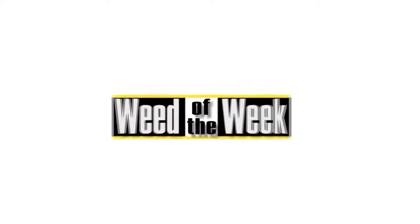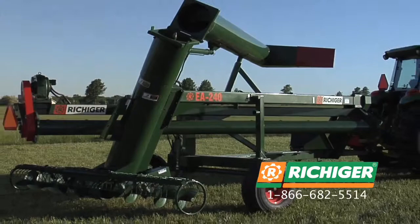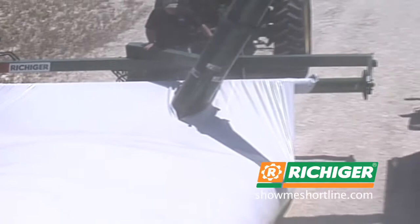The Weed of the Week brought to you by Show Me Shortline and the Richiger Flexigrain Storage System. Affordable, flexible storage is here — the Richiger R-Series bagger and unloader from Show Me Shortline. Maximize your profits with adaptable storage and management. Reduce storage costs and gain a competitive edge by selling at the right time. Visit us online at showmeshortline.com.